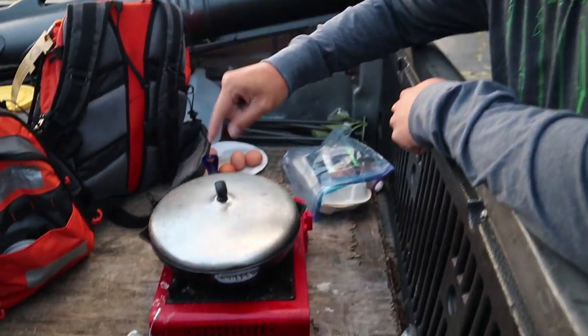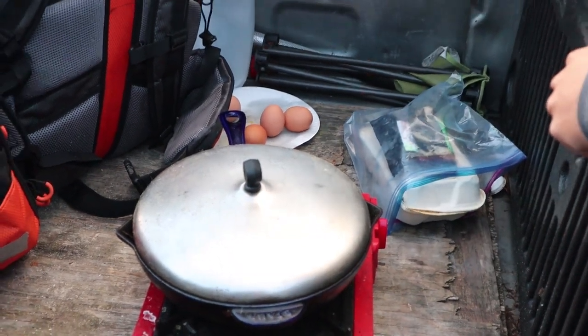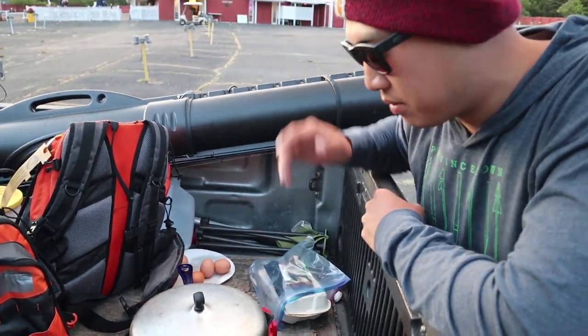I'm so excited — I've always wanted to do this. I'm making dinner right now. I've got sausages, veggies, eggs, and bacon — actually, I think I'm out of bacon now.